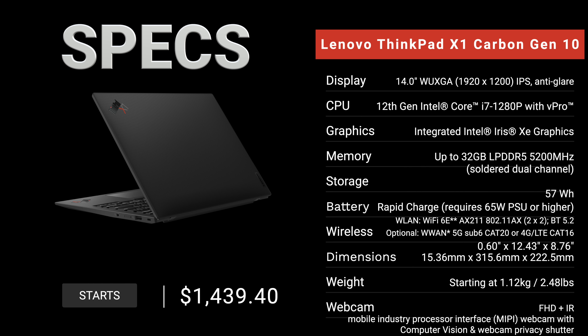Before we get to the unboxing, I want to let everybody know in the interest of transparency and full disclosure that I'm not being paid by Lenovo and I'm not being sponsored by Lenovo. All the opinions you're about to hear are my own — Lenovo is not getting copy approval, meaning they're seeing this video for the first time just like you.